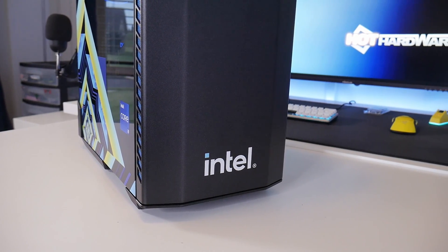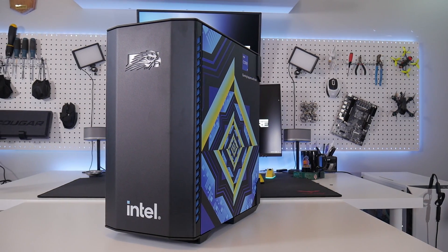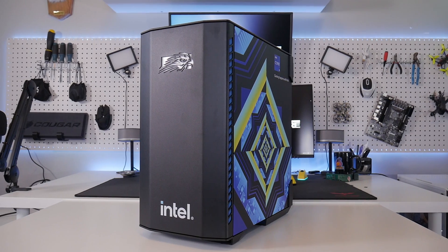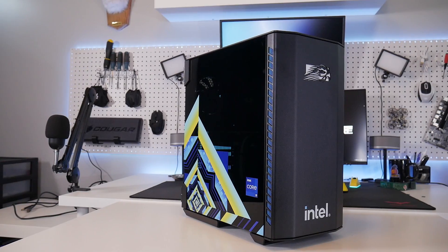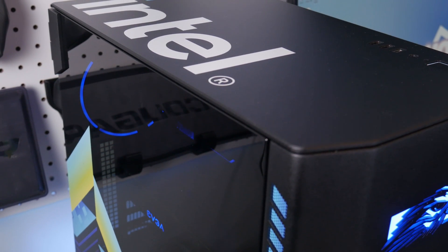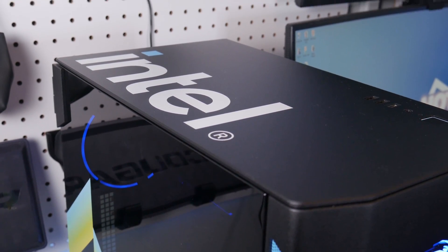Typically with these systems you'll either go jet black or pick your favorite color. But here Falcon has partnered with Intel to feature a custom design with Intel branding all about. And to be frank it doesn't look half bad. The top of the case is void of ventilation but has one of the largest Intel logos we've ever seen on a computer case.